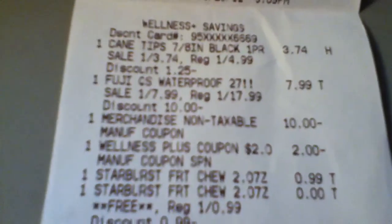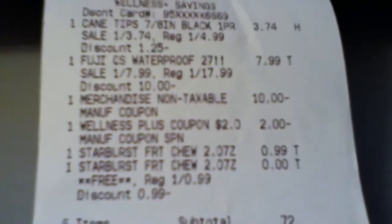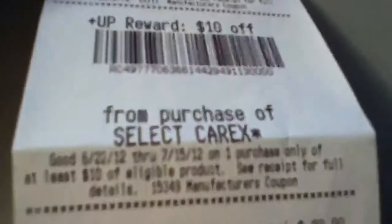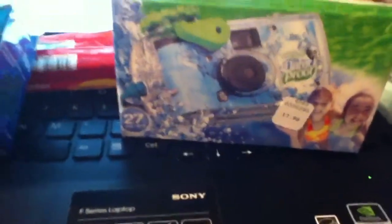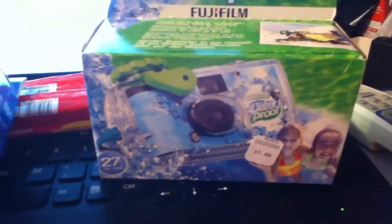For the Carex cane tips, I paid $3.74, and the cane tips are $7.99. I gave them $10 and a $2 UP reward from a previous purchase. I also got some Starburst candy and paid $0.72 plus tax. They gave me a $3 for the Fuji, a $5 for the Fuji, and a $10 for Carex. So it's a pretty good deal, and especially with these cameras — you can give them to the kids to play around with at the pool, since again, they're free.